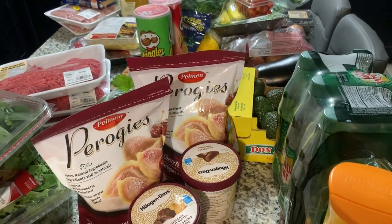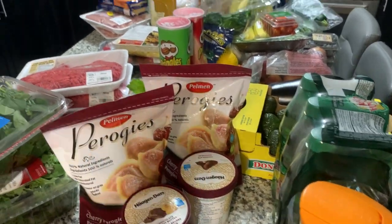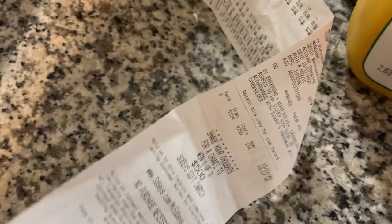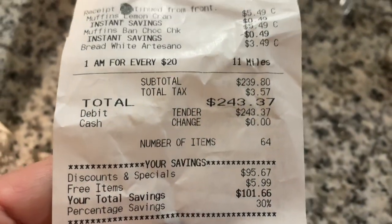We stopped by the grocery store today for very quick purchases and ended up with a whole bunch of items. We bought stuff at Sobeys and spent $243.